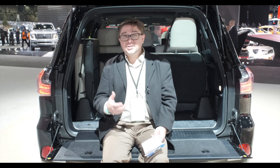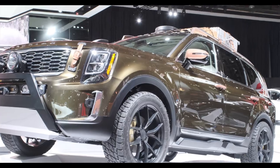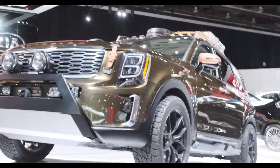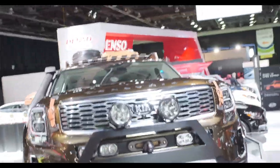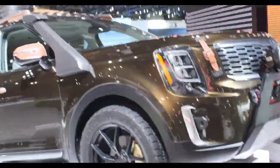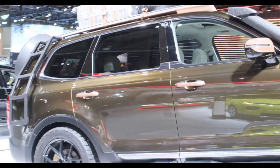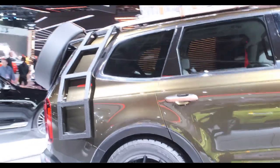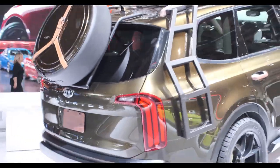Kia is showing off their Telluride, their three-row crossover that's going to compete with the Ford Explorer. It's a good-looking vehicle — the front will maybe grow on me. They have one version here tricked out with adventure gear in an overlanding style, which is a little cliche but kind of cool, right on that edge. The interior is nice — if you're familiar with Kia and Hyundai interiors, it looks like that except stepped up a little bit. I think it's going to sell very well, and we'll definitely have a chance to drive it in the future.